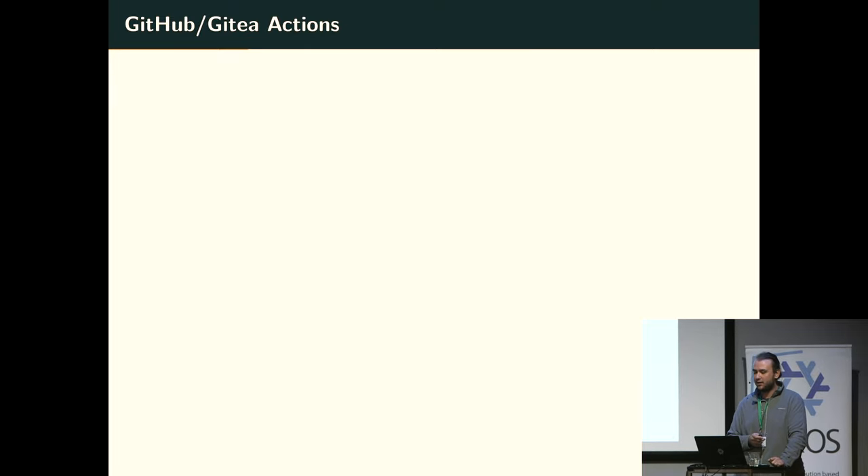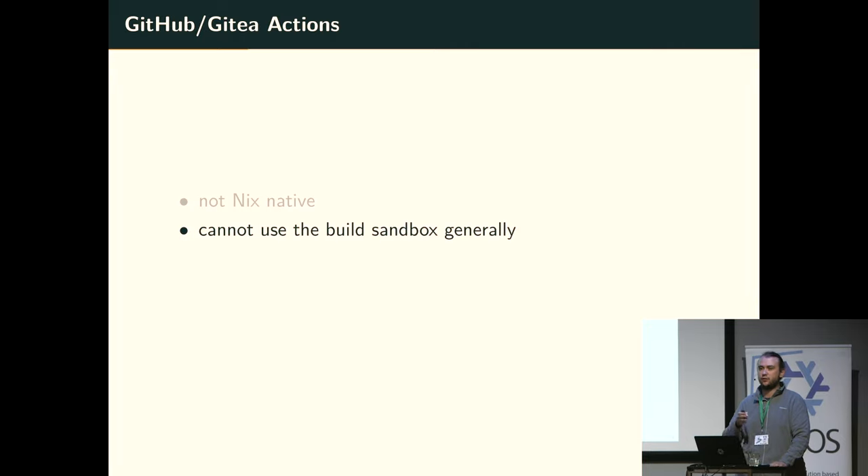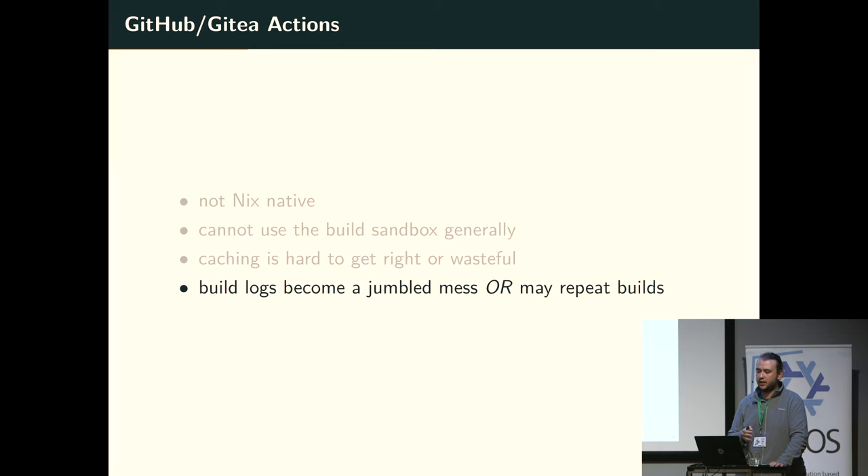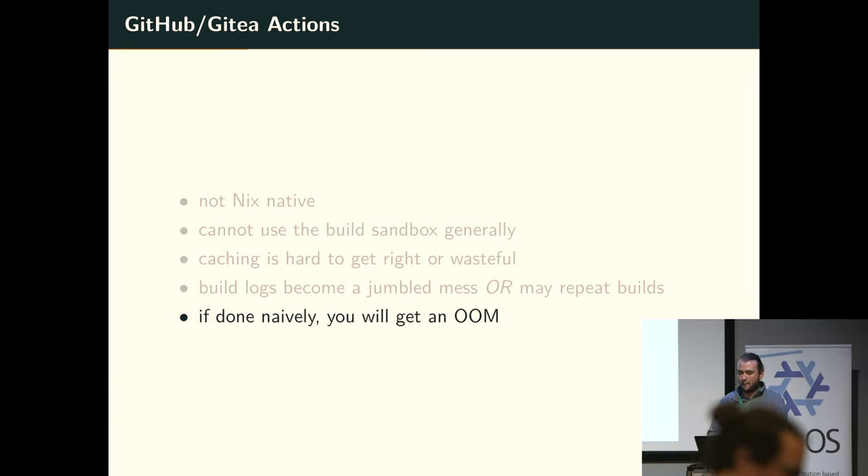GitHub Actions is a different alternative. They're not Nix-native, so you have to work around the limitations of how normal people think CI/CD should look. You cannot use the build sandbox generally, especially if you're not using your own runners, because you don't have access to privileged operations which include sandboxing unless you use user namespaces. With caching, it's hard to get right or wasteful. You don't have persistent directories to share between things. With build logs, they either become a jumbled mess, or if you're running individual jobs you may be building the same thing twice on different runners. And if you do it natively — just `nix eval` something — you will get an out-of-memory error. You have to use `nix-eval-jobs` or something like that.